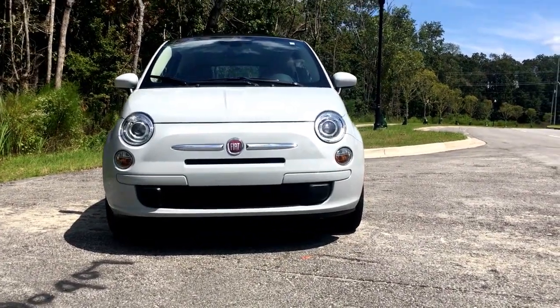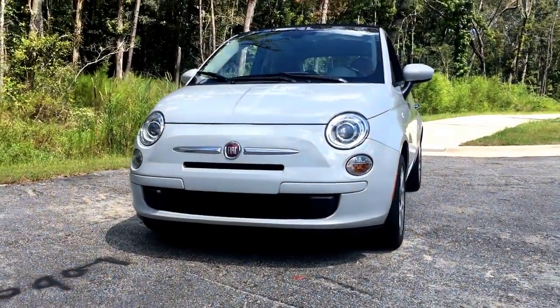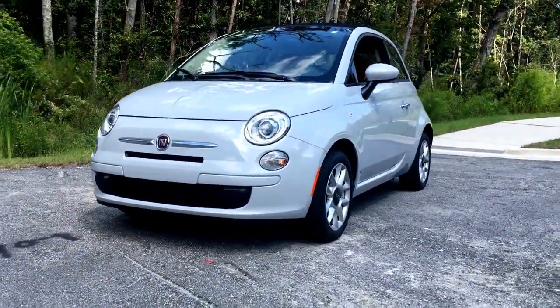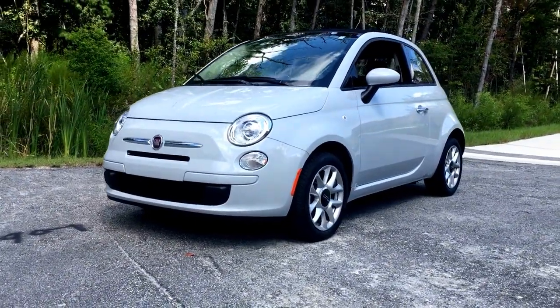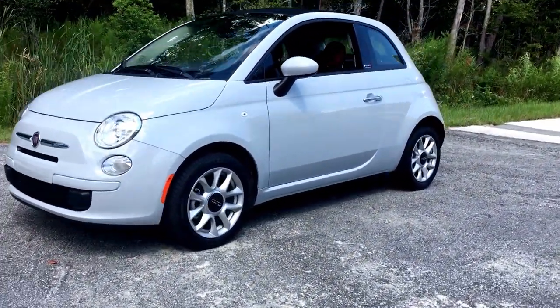Hey guys, how's it going? This is Tom Burke from Cars Daily with the adorable and very humorous 2017 Fiat 500C. This convertible version of the Fiat 500 — subcompact, actually — comes in with a sticker price of $17,500 and is full of surprise and delight features.